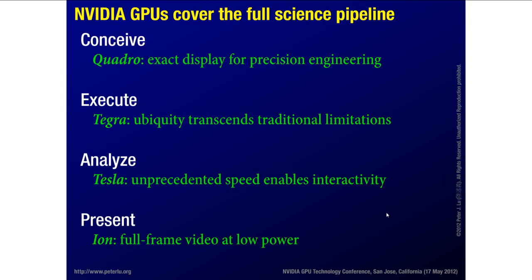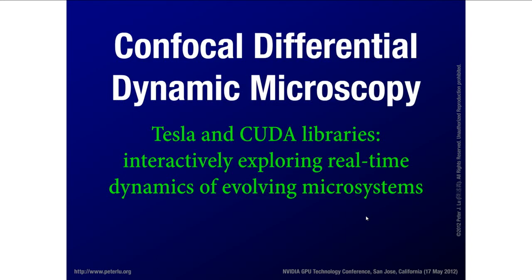So we're using different GPUs for lots of different purposes, but they're all contributing to enable us to do what we feel is some interesting new science. I'm going to tell you about three stories — different projects we've been working on in the lab over the past couple of years. The first is something we call confocal differential dynamic microscopy, and it's how we're using Tesla and the CUDA libraries to interactively explore the real-time dynamics of evolving microsystems.